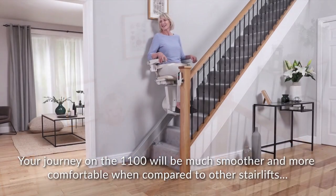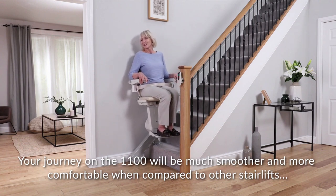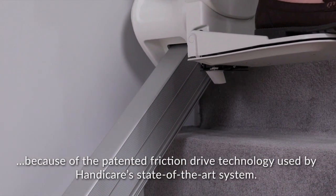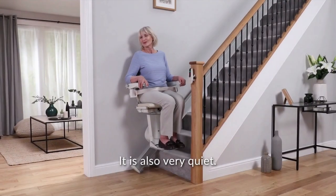Your journey on the 1100 will be much smoother and more comfortable when compared to other stairlifts, because of the patented friction drive technology used by Handicare's state-of-the-art system. It's also very quiet.